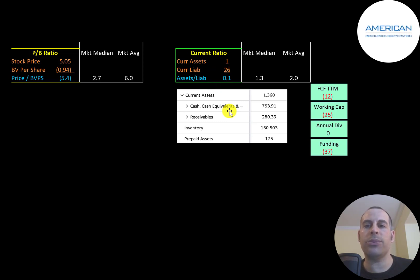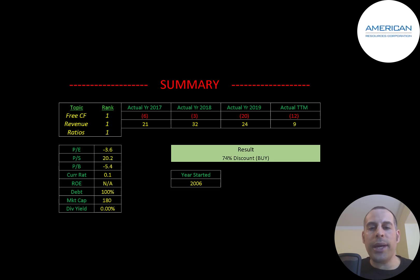To summarize, I have them trading at a 74% discount, but it's really hard to value this company. This company is so different from other coal miners — they're really trying to use technology and innovation to get ahead. If they're successful the sky's the limit, but only time will tell. There's always competition, and while listening to the CEO talk you think it's going to be the most amazing innovative company, there are always bumps in the road. I ranked their free cash flows one out of ten, their revenue one out of ten, and their ratios one out of ten.